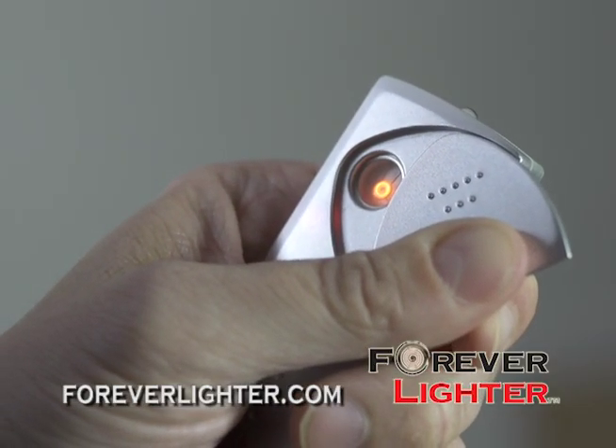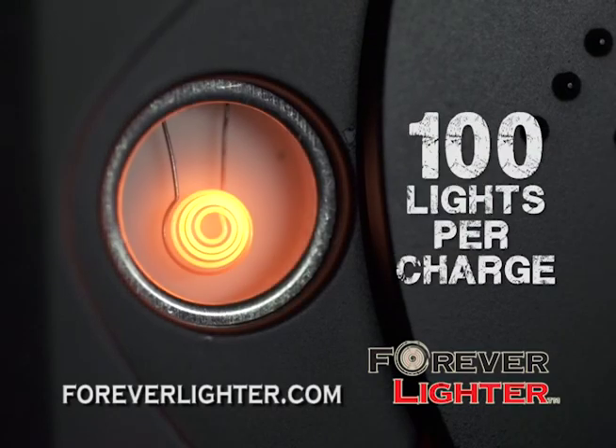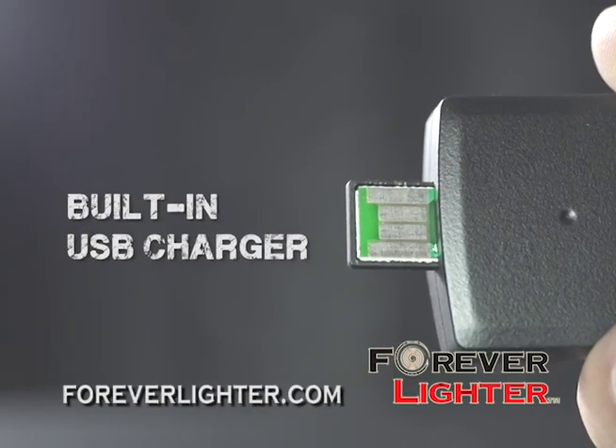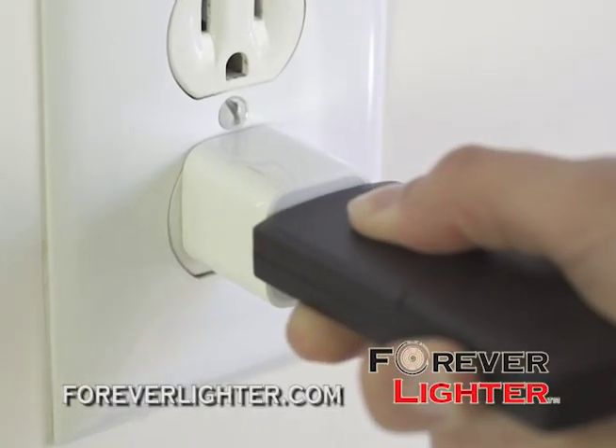And best of all, you can use the Forever Lighter over 100 times before it needs recharging. Need more power? Just extend the USB adapter and plug it into any standard USB port.